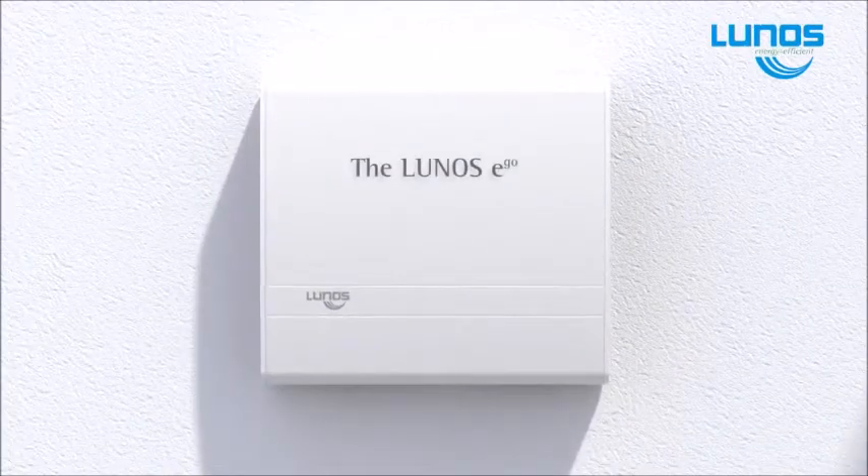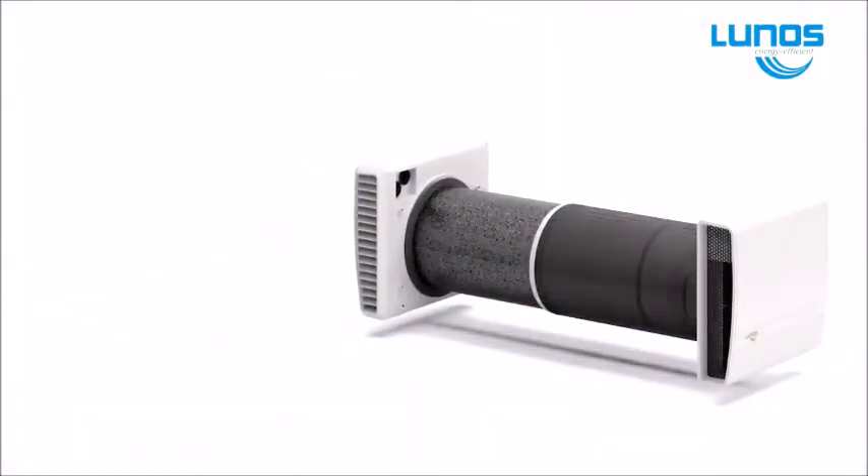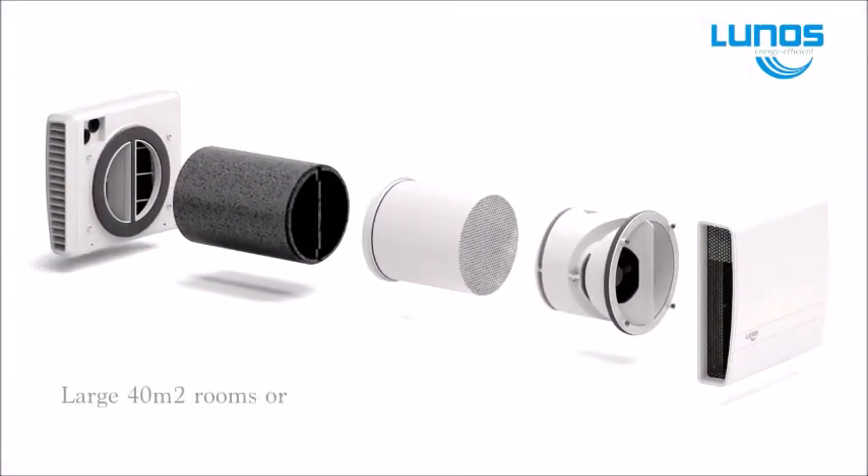The EGo has twin fans which covers approximately 40 meters squared and works the same way as the E2, but only one unit is required and is normally used for larger areas.